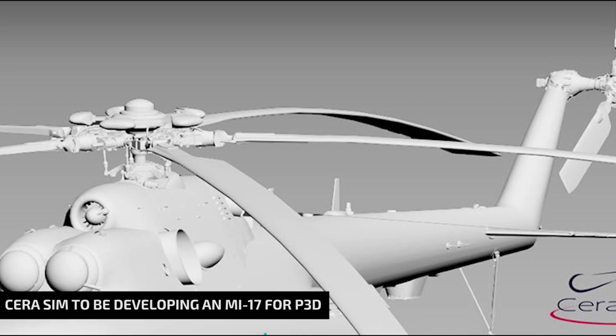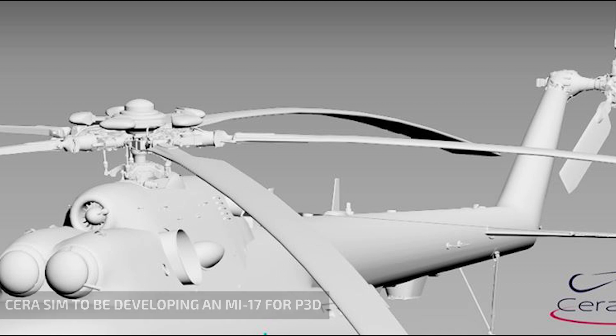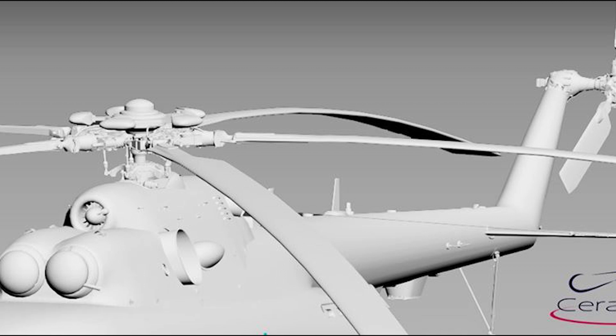CERASIM has been away for some time, but they recently surprised us with a screenshot for an upcoming project, the MI-17. There's no more information about it, which we are guessing it's being developed for P3D. We are trying to reach CERASIM, but we have had no luck so far.